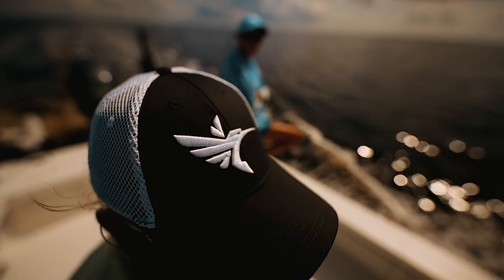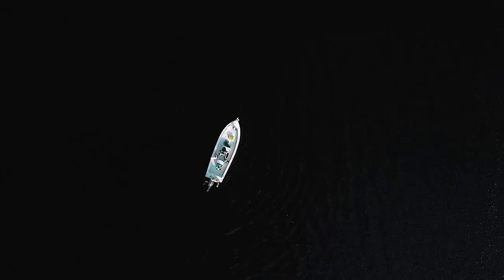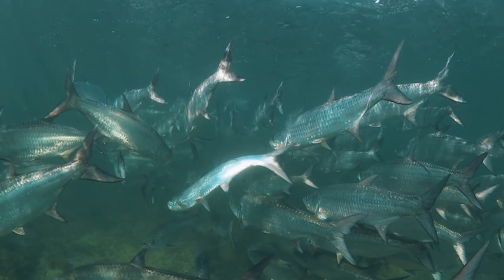I was born and raised fishing down here, been a full-time guide for 26 years. I have people that come here to fish with me from all over the world. We fish over 200 days a year, and I've always consistently put my people on fish.